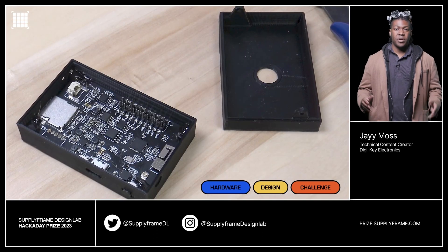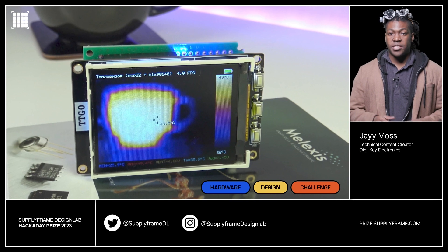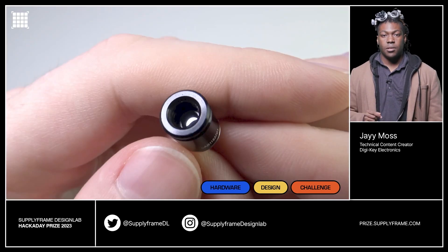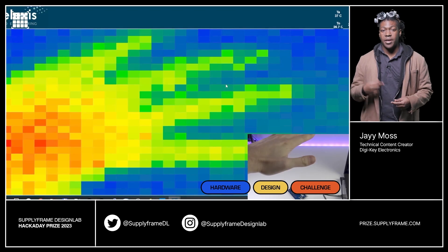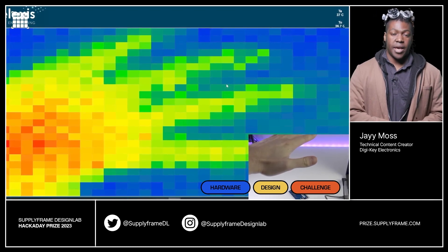Certain basic tools will always have a place on the bench. The do-it-yourself pocket thermal imager provides valuable experience building an electronic device from modules. Learning about infrared light, heat, photons, and other elements of physics are possible with this handy device. It also shows how something like this can be used to fine-tune energy efficiency, troubleshoot electronics, and other use cases.